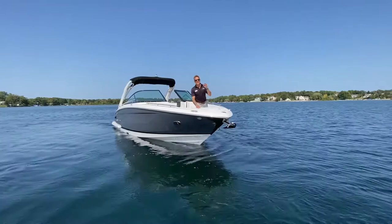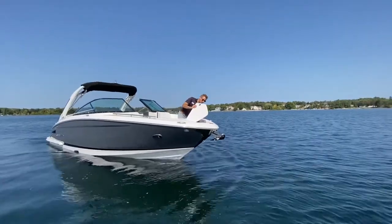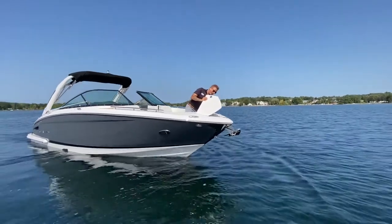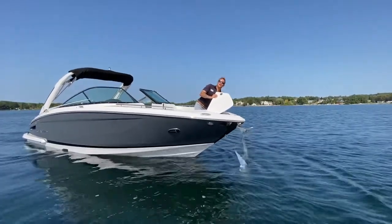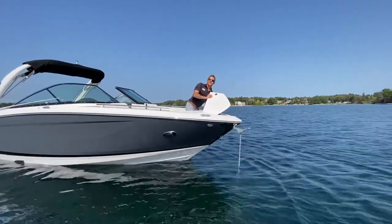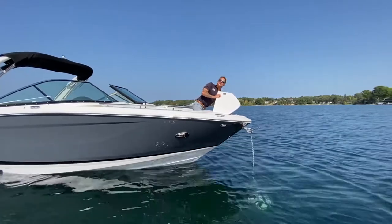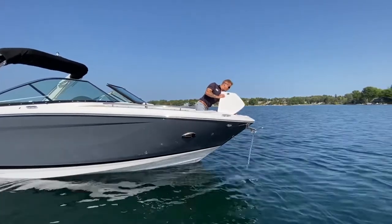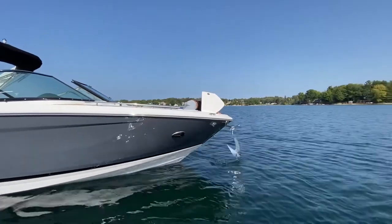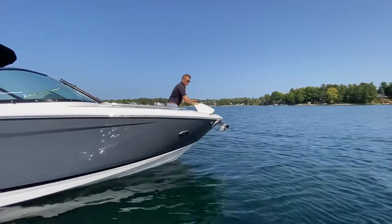Since we're talking conveniences in excess, I wanted to demonstrate how easy this windlass is to use. No more drawing the short straw — who's going to throw the anchor and haul it back up? I'll volunteer any day. Love how easy it is to lower this. Anchor down and draw it back up. Just like that.